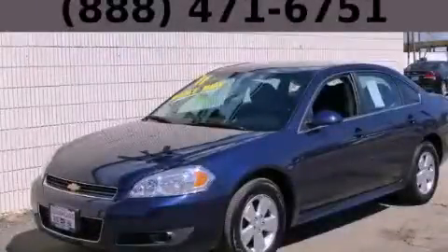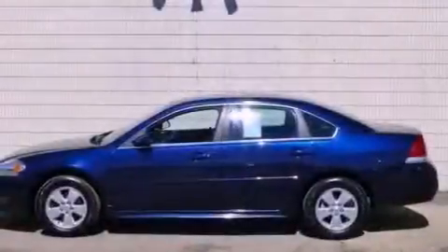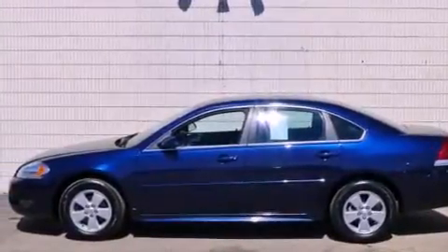This is a 2011 Chevrolet Impala. It has a 3.5-liter six-cylinder engine and an automatic transmission.